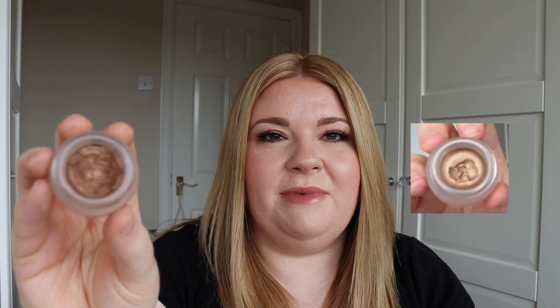Also from Charlotte Tilbury, I chose the Eyes to Mesmerise Cream Eyeshadow in the shade Amber Haze. This is a really beautiful neutral shadow and compared to last time you can see that I've made quite a bit of progress, but there's still a lot of product in here. It's a great one-and-done — you can just apply it to the lid using your finger, really quick and easy. I've only chosen one mascara for the project and that was the Benefit Bad Girl Bang. It's not a chore to use this mascara, I do quite enjoy using it, so I'm just going to carry on until this product is completely used up.